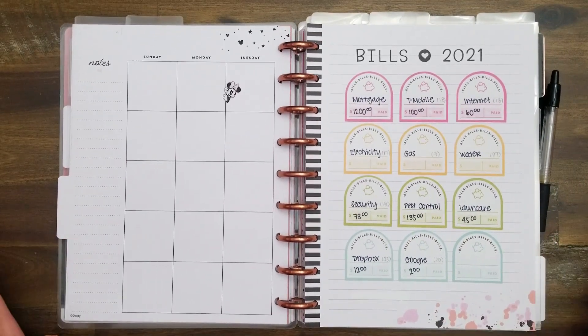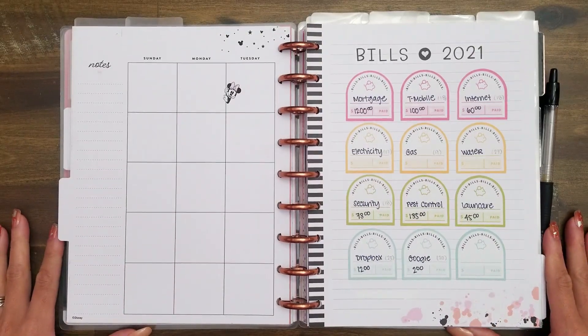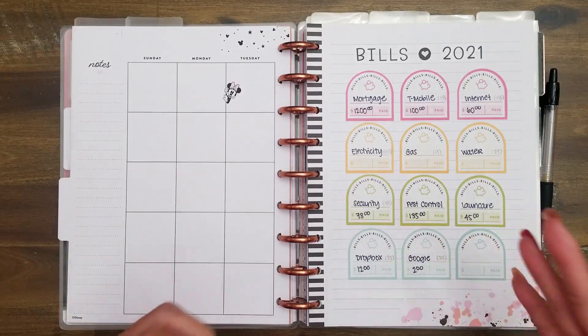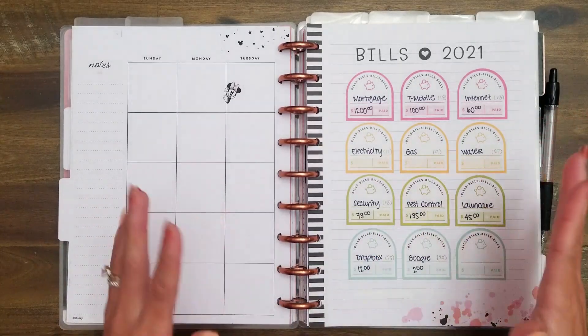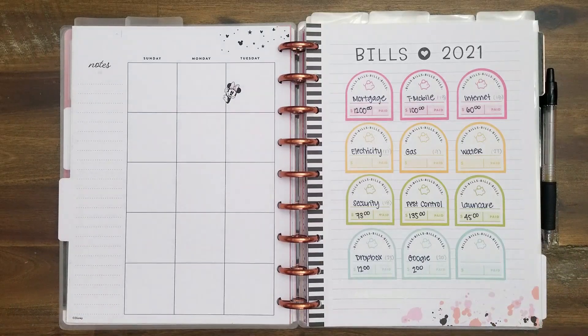I haven't done a budget video in a while, and honestly, October was one of those months where I was a little bit lax with putting together my budget, and so I was just kind of spending. There were a lot of things happening and I could really tell that I needed to check in more often. So with that being said, I'm going to start here with this bills page that I made.